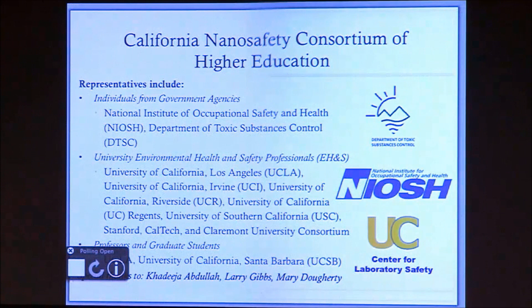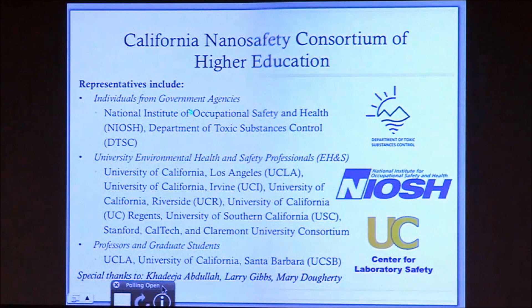The work I'm going to talk about today is specifically the result of a collaboration called the California Nanosafety Consortium of Higher Education. It's a group that came together out of a desire to develop some science-based guidance for working with nanomaterials in academic settings. We have representatives from two different government agencies: the National Institute of Occupational Safety and Health, NIOSH, which is responsible for basic research related to occupational safety, and the California Department of Toxic Substance Control, DTSC, which is a branch of the U.S. EPA and Cal EPA, who also provided funding to bring together this consortium.